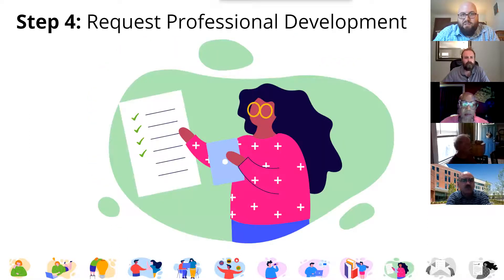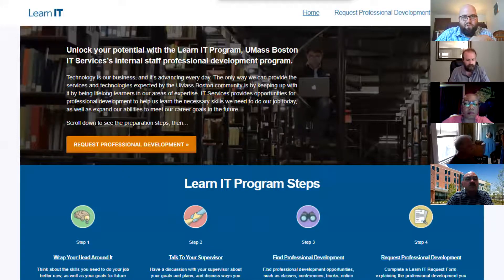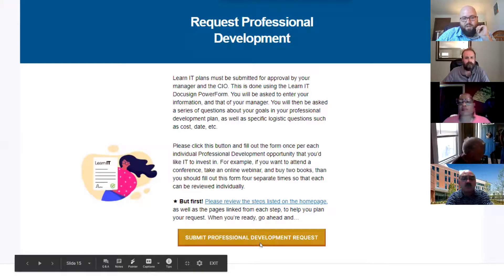Step four — the last step — is to actually do the request. Once you have everything planned out and your boss is on board, it's time to submit a purchase request. I'm going to switch to the website now — this is at blogs.umb.edu/learnit. On this page there are more links and more information about each of the steps we reviewed. In the top section there's a main button that leads directly to the step four page to request the professional development. We click on that button, and there's a bit more information there to make sure you've got everything figured out. Then there's a button towards the bottom that loads the DocuSign form.